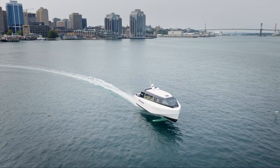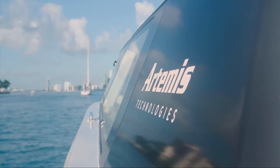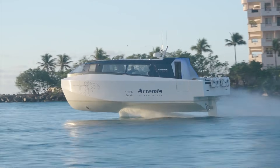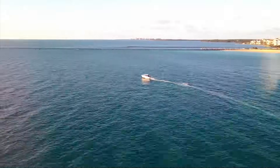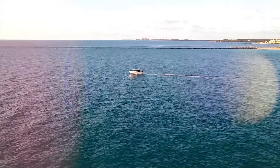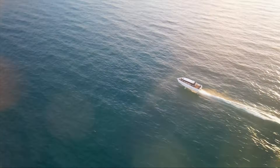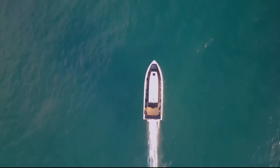So, how does it fly? The secret is a technology called the Artemis EFoiler R system. Think of these as underwater wings. As the boat speeds up, these hydrofoils create lift, just like an airplane's wings. This lift raises the entire boat hull up and out of the water. By gliding above the surface, the boat leaves the water resistance, or drag, behind. This makes it incredibly efficient.